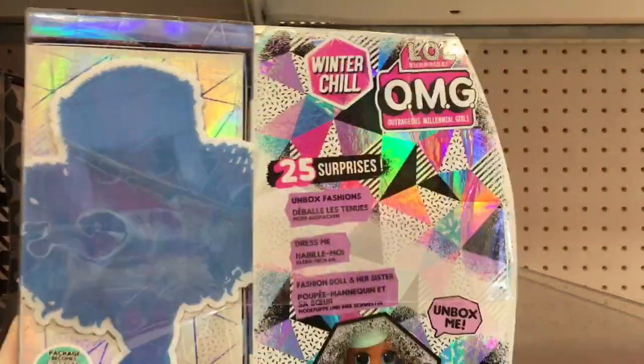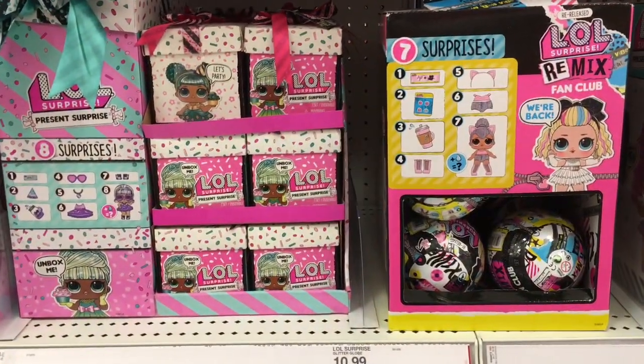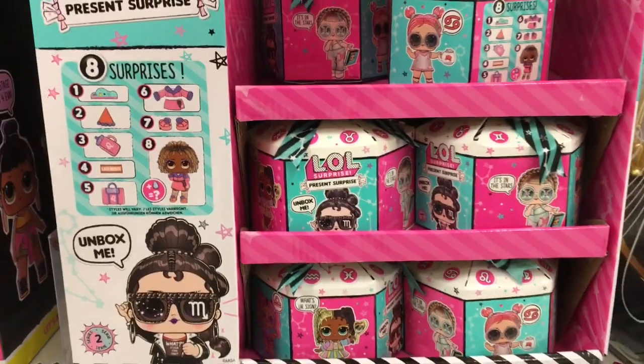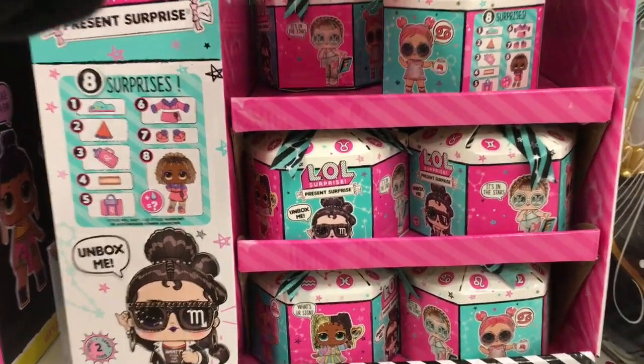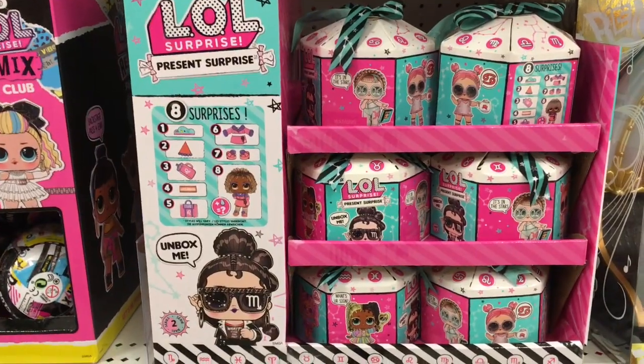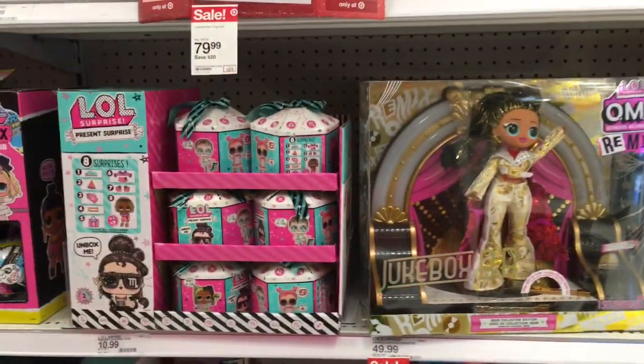That's awesome — I didn't expect to find some new stuff this close to Christmas. But they are definitely well stocked with the LOL Surprise. They have the Zodiac series or Present Surprise, they have the Remix, they have the large LOL OMG dolls.